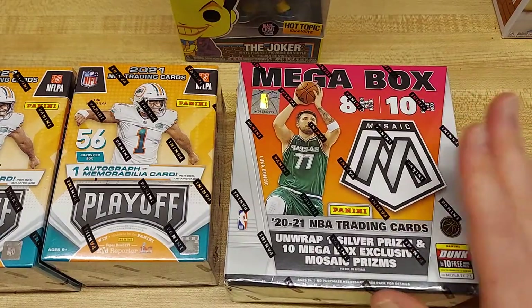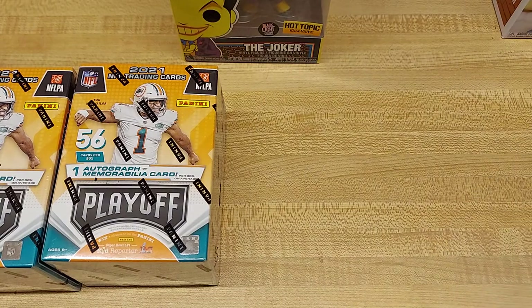And then luckily I finally found myself some Mosaic Megas. We'll be getting into each of those — those were also $60 — in the next little bit.